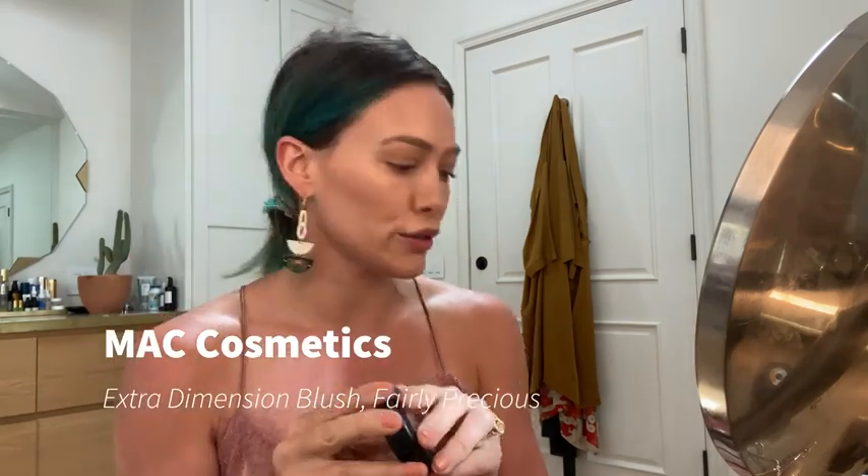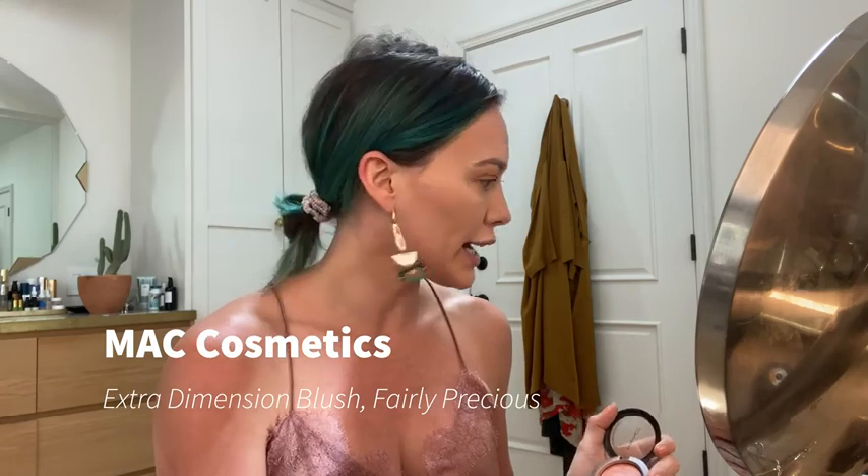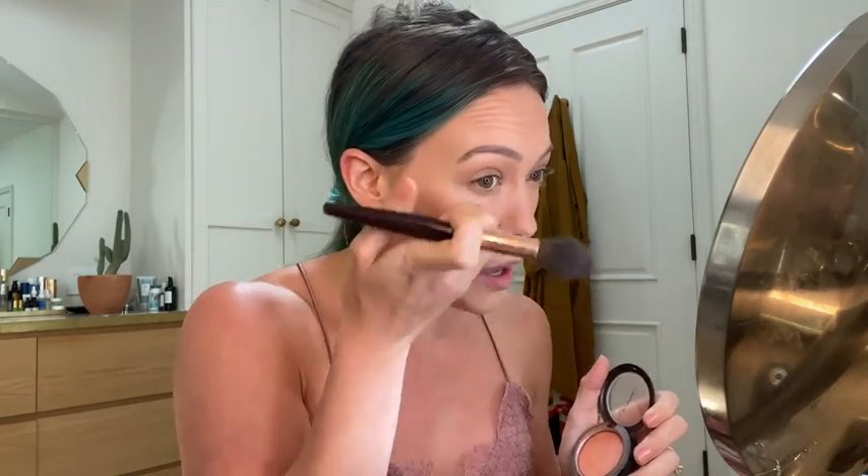Now I'm going to get into the fun stuff. I'm loving these MAC mineral blushes. This one is called New Romance, and this one's called Fairly Precious — it's an orangey tone. Since my hair is lakewater green right now, I've been really liking the coral and orangey tones. I'm going to give myself some blush. These are super shiny, which I love — so pretty and natural. I might add a little more pop of blush at the end.